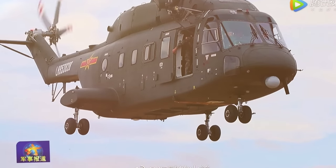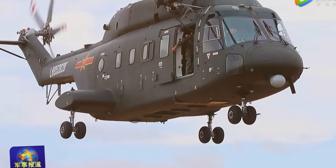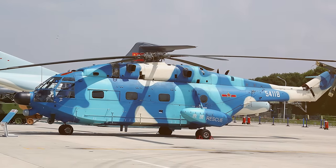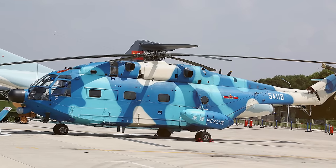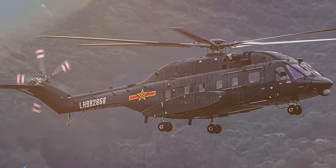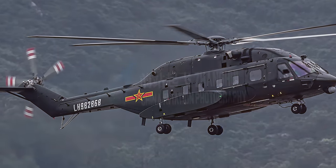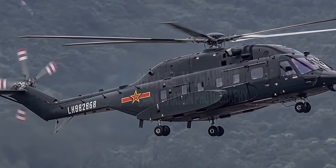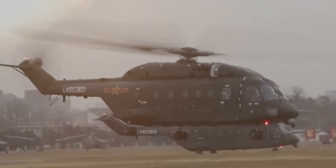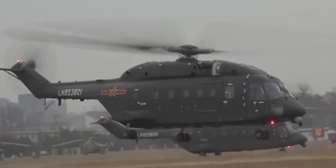The Z-18 is 79.9 feet long, with a main rotor diameter of 61 feet and a height of about 18 feet. It can carry a maximum takeoff weight of about 13,000 pounds and accommodate 27 fully equipped troops. It's often employed to carry cargo, equipment, and supplies to the battlefield. The Z-18 is also used in search and rescue operations as well as anti-submarine warfare.